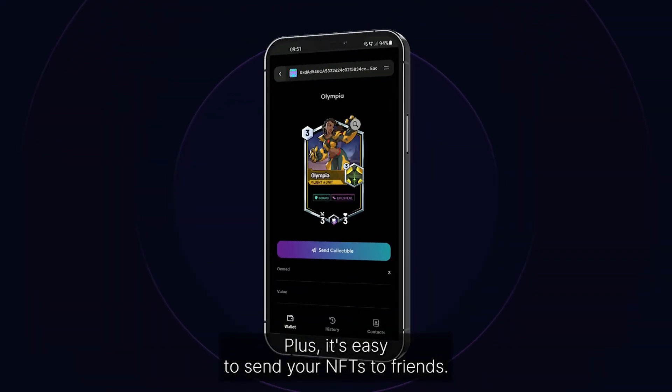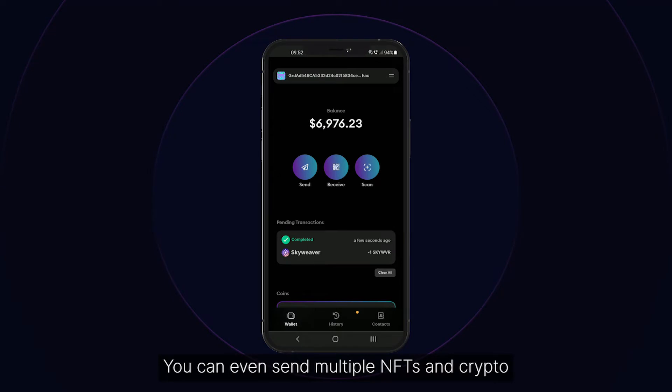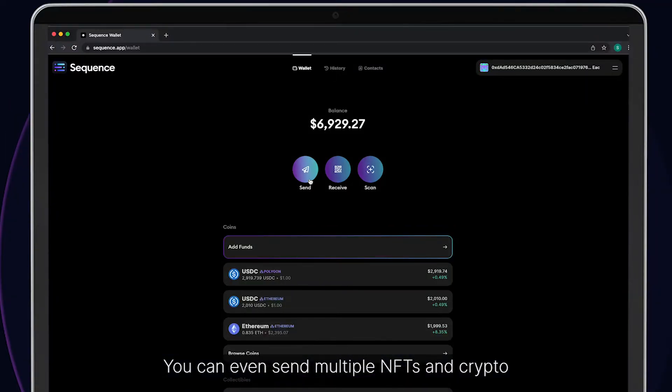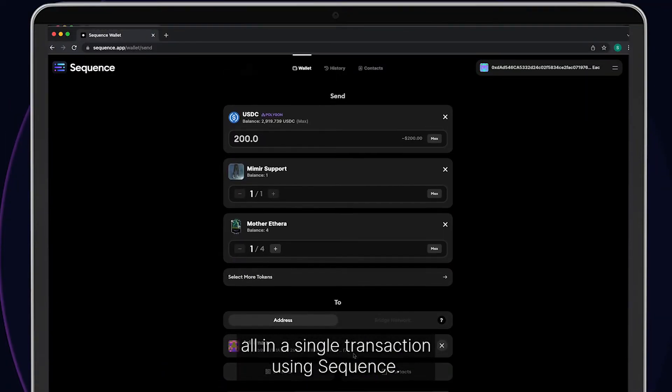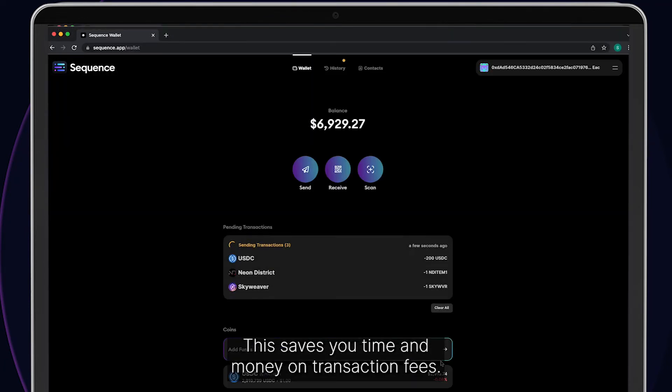Plus, it's easy to send your NFTs to friends. You can even send multiple NFTs and crypto all in a single transaction using Sequence. This saves you time and money on transaction fees.